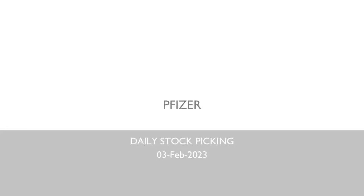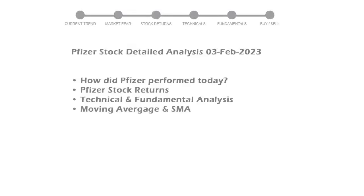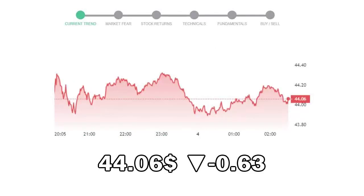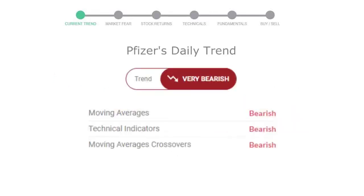Let's look at Pfizer stock and see if it's worth owning today. We will cover all these points for better stock picking. Pfizer closed at $44.06, with a decrease of negative 0.63% in the last trading session. The moving average is bearish, technical indication is in downtrend, and the overall daily trend for the stock is in a very declining trend.